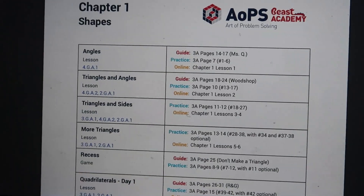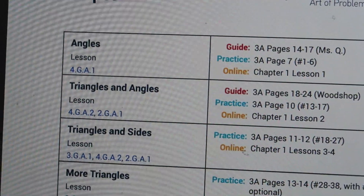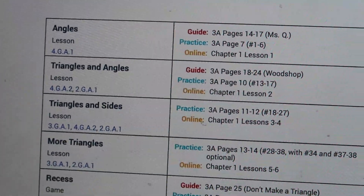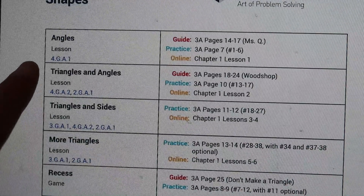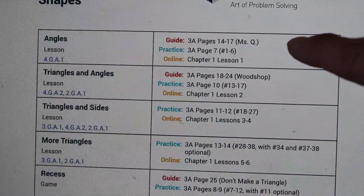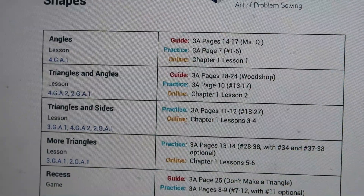The way you use the books is simple. If you go onto their website, they have a page that shows how the lessons are organized. When you go into the lesson on angles, you go to guide 3A, pages 14 to 17. The kids will read that guide, and then they'll go into the practice book and do page 7, numbers 1 through 6. It also coincides with the online course, which would have them go to chapter 1, lesson 1.